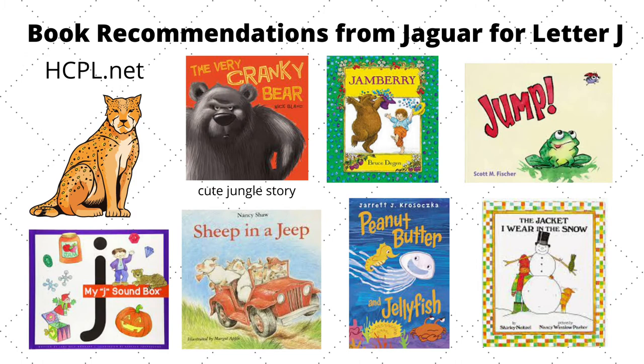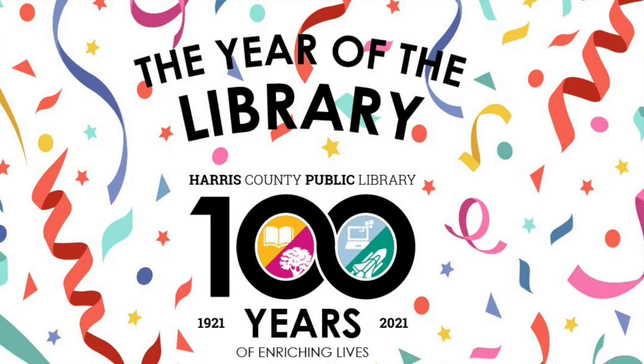Here are some picture books that focus on the letter J. They are all available for checkout at hcpl.net. Ms. Ann and Jackrabbit had a lot of fun today learning about the letter J. Thank you so much for joining us, and I'll see you next time at another edition of Alphabet Express. Bye everybody!